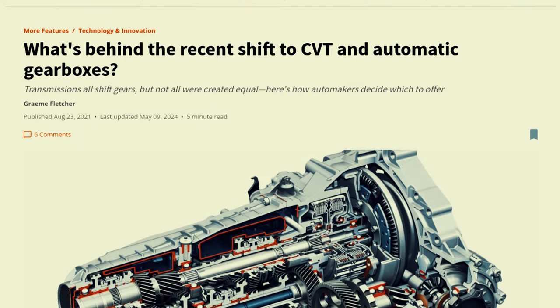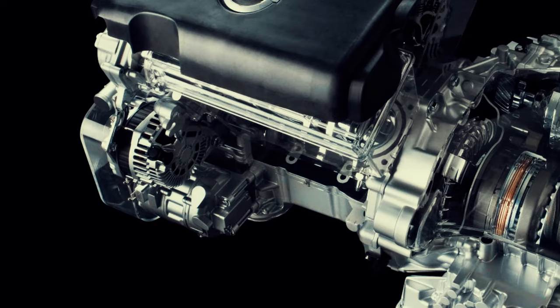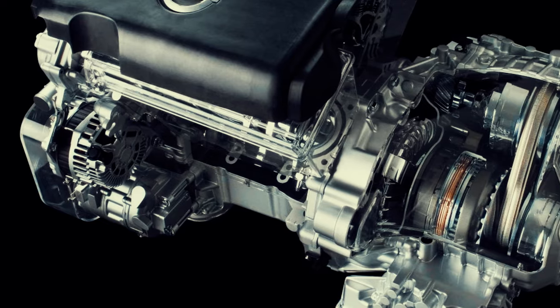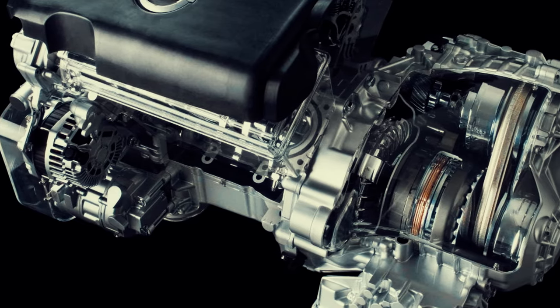However, not all CVTs are created equal. Today, we are exploring the realms of CVTs with a particular focus on five vehicles that have faced problems with this technology.